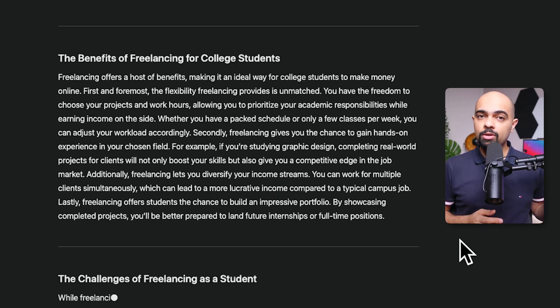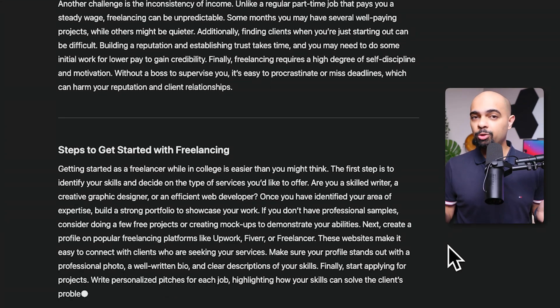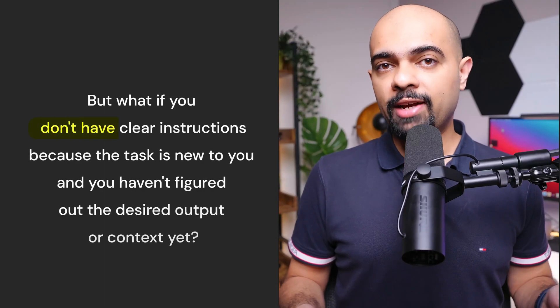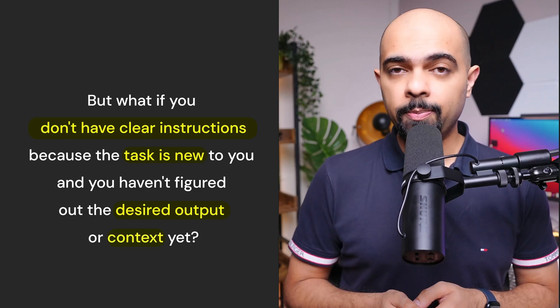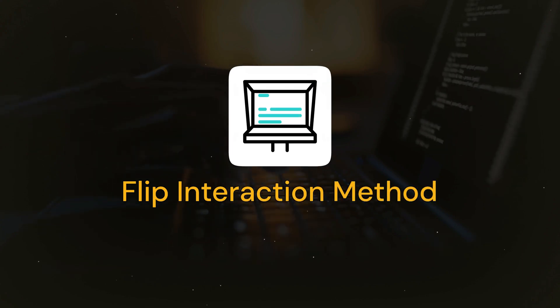If you compare the original article with the one after adding clear instructions, context, and output format, the difference is clear. But what if you don't have clear instructions because the task is new to you and you haven't figured out the desired output or context yet? Sometimes we just don't know what we want and need guidance to solve a problem. That's where the flipped interaction method solves that problem.